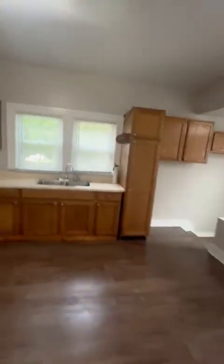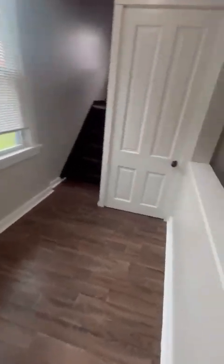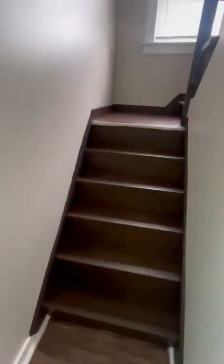And this is gonna be a sunroom — put a round table, desk, whatever. There is a full basement. The only thing down there I'm gonna tell you is a laundry hookup; everything else is open, just storage. Laundry hookups down there — come upstairs.